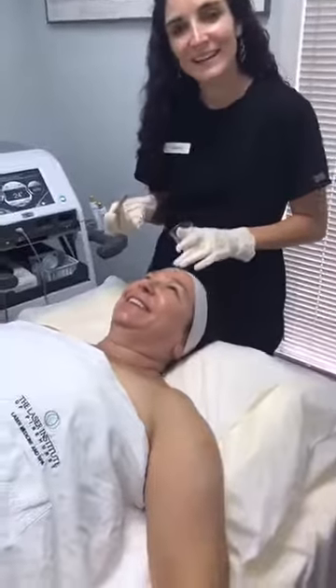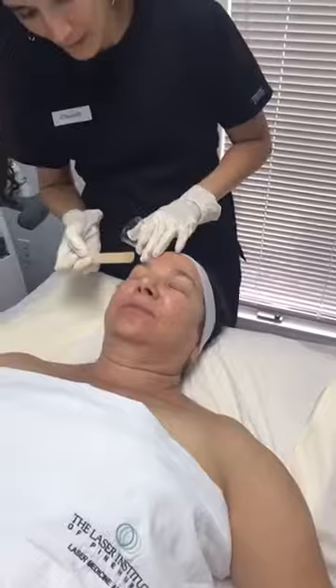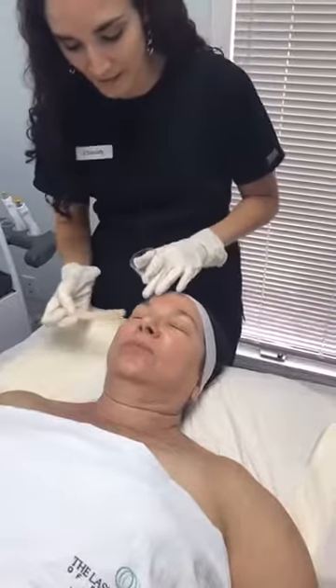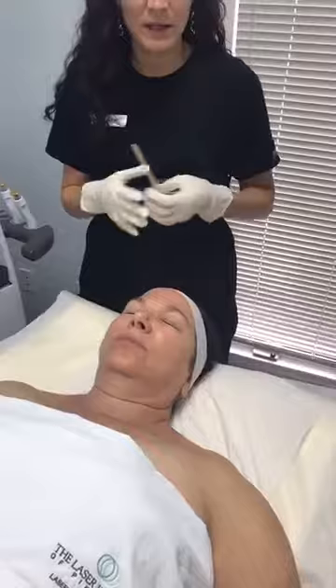The biggest benefit of radio frequency: the technology is not a laser — it's a radio frequency device using heat to stimulate collagen and elastin. These treatments build on each other, so it's not a one-and-done. You will get that instant glow, but it's recommended in a series of four to six treatments spaced about four weeks apart.